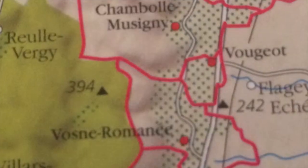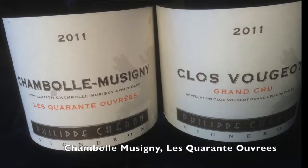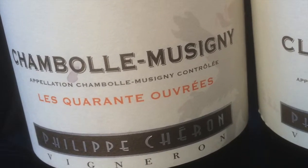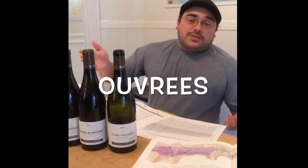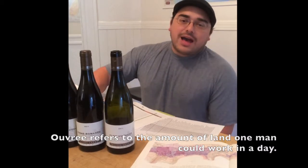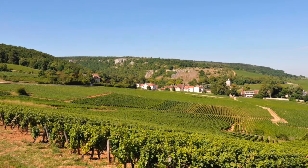He's coming out with three cuvées. He has a Chambolle-Musigny Les Quarantes Ouvres, which means the Forty Ouvres. An Ouvre is the area of land that a man can work in a day. So they have 40 of these called Ouvres, spread over 12 different parcels in Chambolle-Musigny.